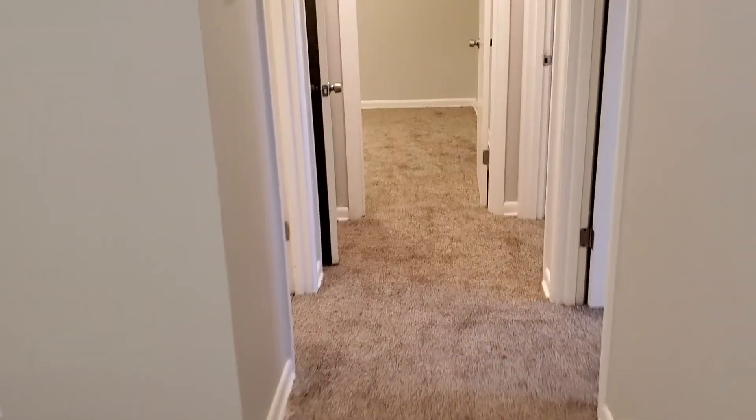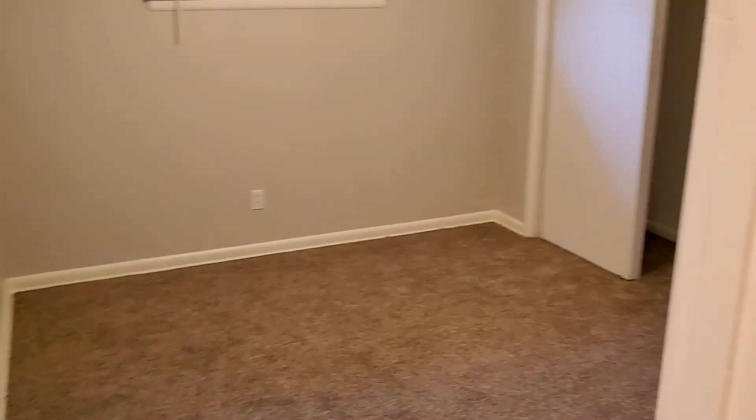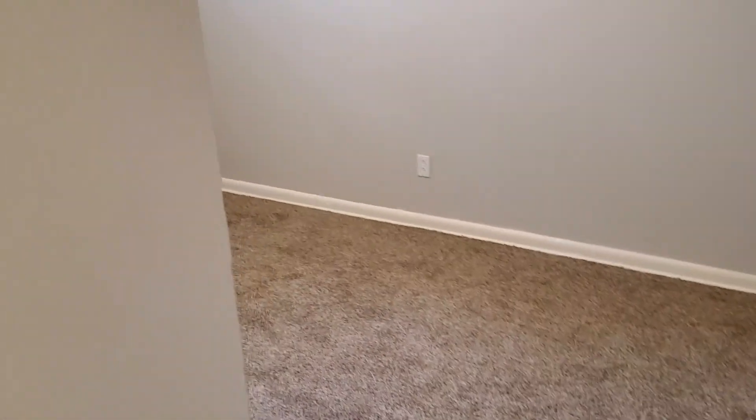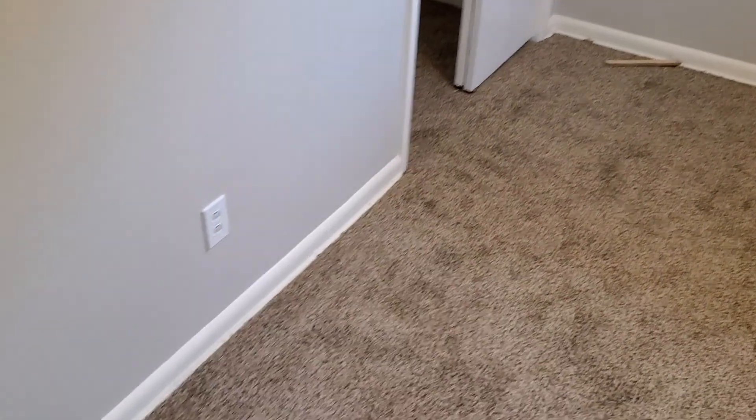All right, down the hall here we have our three bedrooms. First one's on the right — ceiling fan, closet over there, carpet in the bedroom. Second one here on the right — ceiling fan, closet over there. Again, carpet in the bedroom.